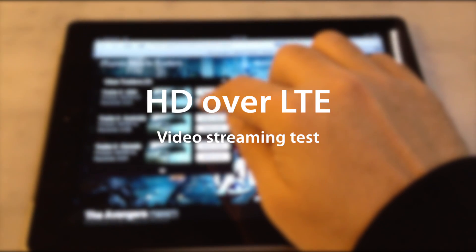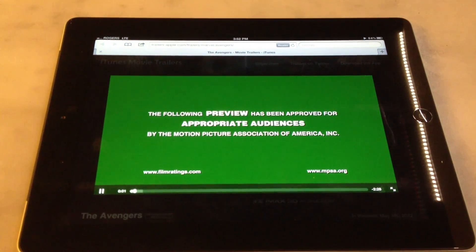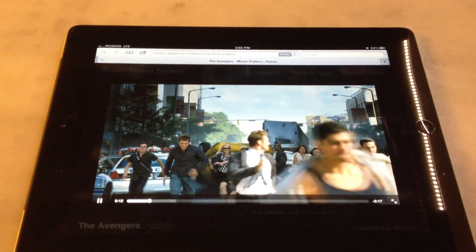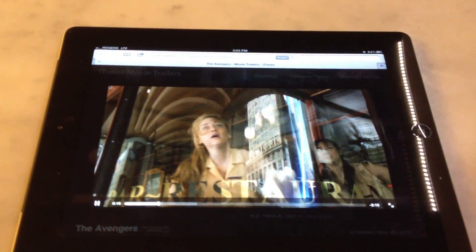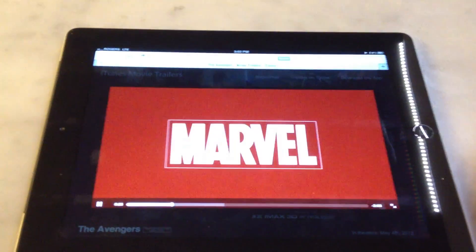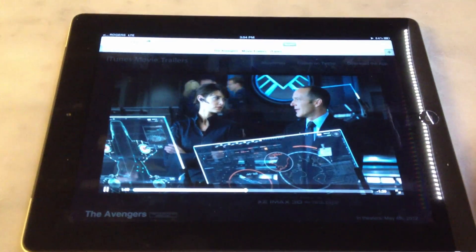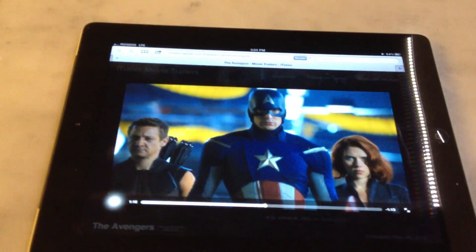Now I'm going to put it through more of a real-world use case. We're going to watch the Avengers trailer in 1080p on Rogers LTE. It's starting almost immediately, and if we look at the indicator it is well ahead of the play bar and it looks like it is accelerating. It's growing at a fast clip. I don't anticipate any problems watching the entire trailer without any interruptions. And it looks absolutely amazing — 1080p native on an iPad, just saying. The entire thing through, no problem. I got about midway through the clip before all of it loaded, but that is a fairly impressive speed.